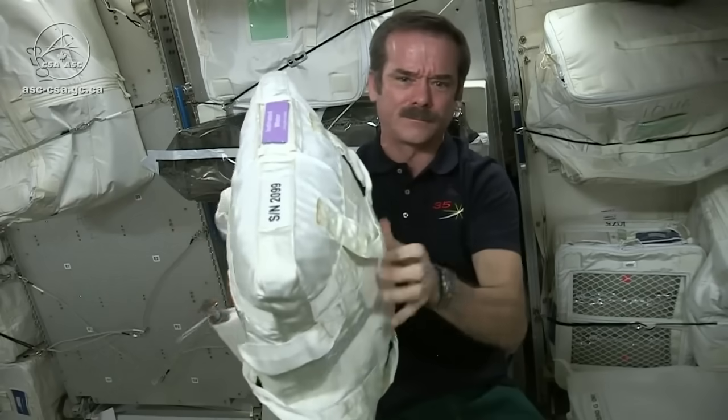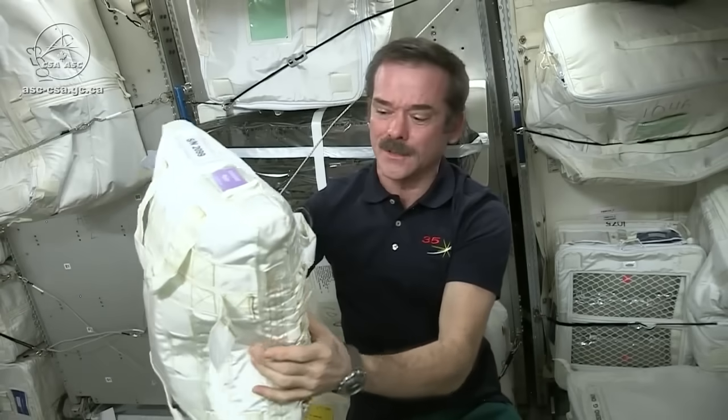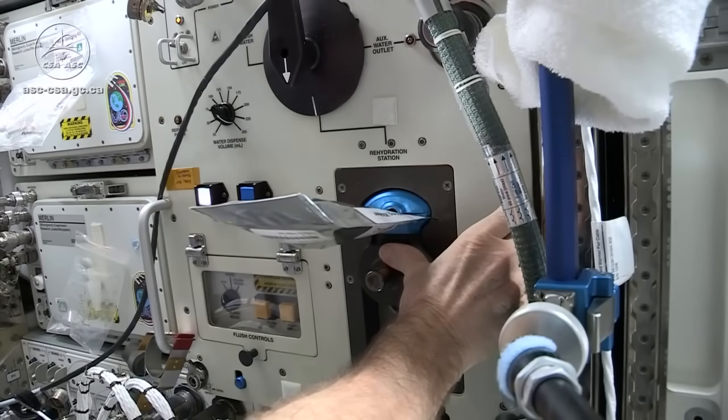Water used to be delivered in water-filled bags like this one. We brought them up on space shuttles and all of the visiting resupply vehicles. But since 2010, we've got a system on board that can purify the water real-time.